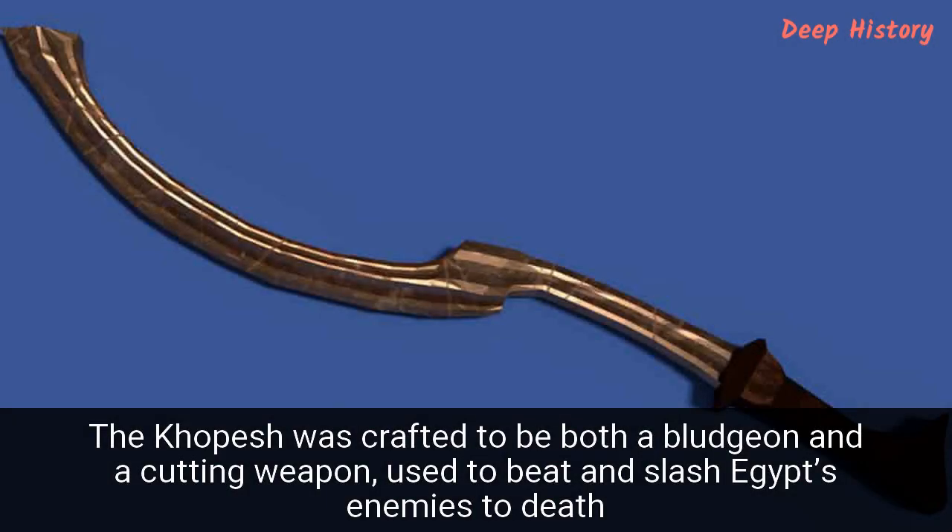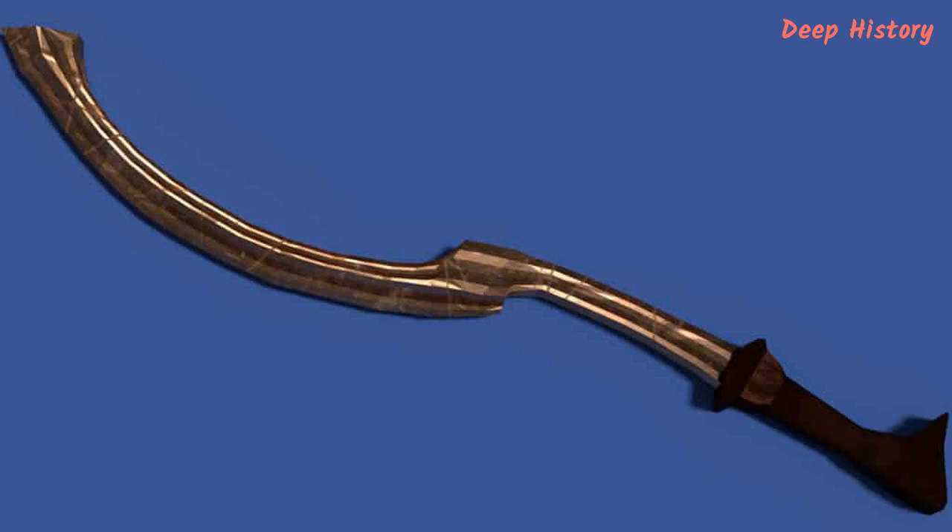Number 11. The Khopesh was crafted to be both a bludgeon and a cutting weapon, used to beat and slash Egypt's enemies to death. It's believed that the Egyptians started arming themselves with swords more than 4,500 years ago, preferring their flexibility to more cumbersome axes. The Khopesh was relatively lightweight and easy to handle. At around just 60 cm long, the curved blade was only sharpened on the outside and would have been used to cut and slash at an enemy. The dull side of the blade would have been an effective bludgeon, while the hooked shape allowed a soldier to disarm his opponent and then attack him in a single move. Very little is known about why around 1300 BC the Khopesh started going out of fashion — most likely changing military tactics meant that straight blades became more effective.